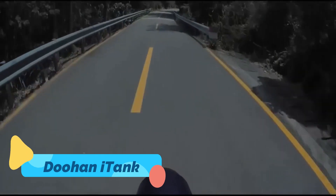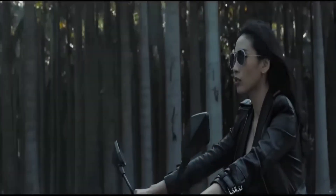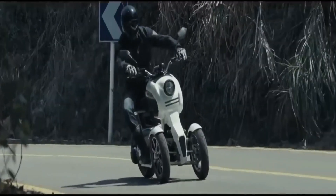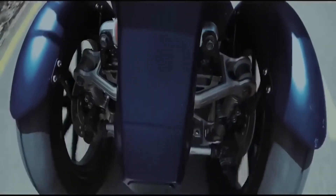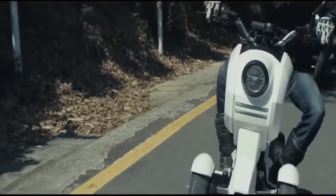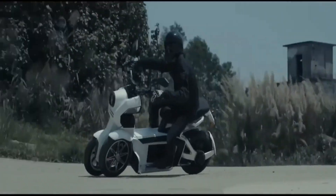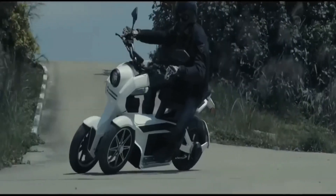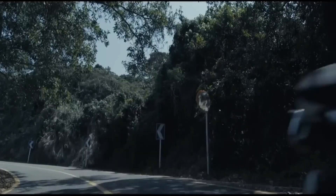When it comes to stability and safety on two — or should we say three — wheels, the Doohan I-Tank stands out. This innovative electric scooter has a dual-wheel front design for superior control during sharp turns and quick stops. Powered by a robust Bosch motor, it reaches up to 45 miles per hour and covers distances of up to 75 miles on a full charge.